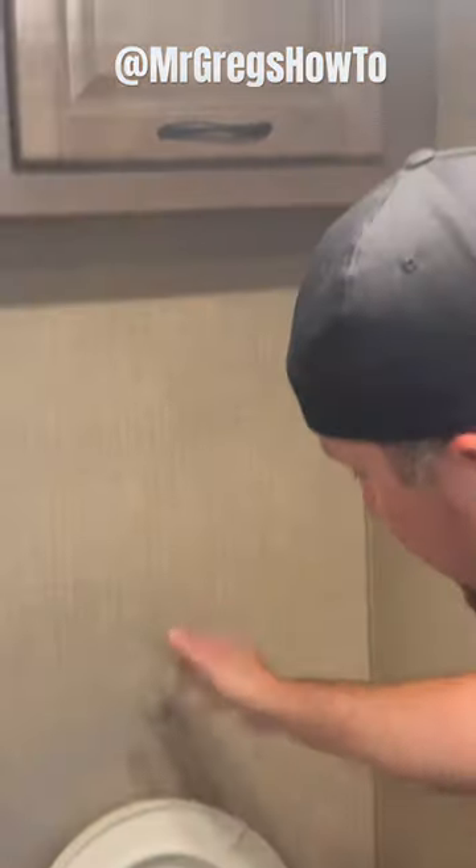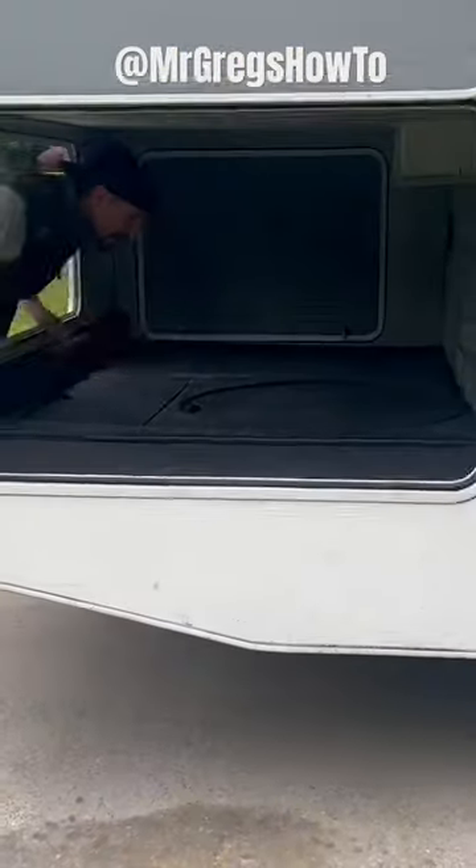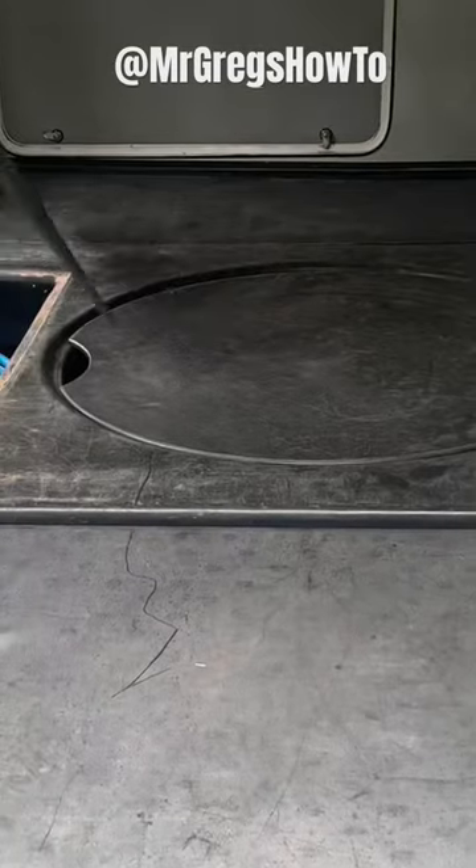Step outside and do a quick walk through to show you what else we have. You could probably sleep somebody in here, although I do not recommend it — that would not be safe. This also has a foldable table that's locked in.